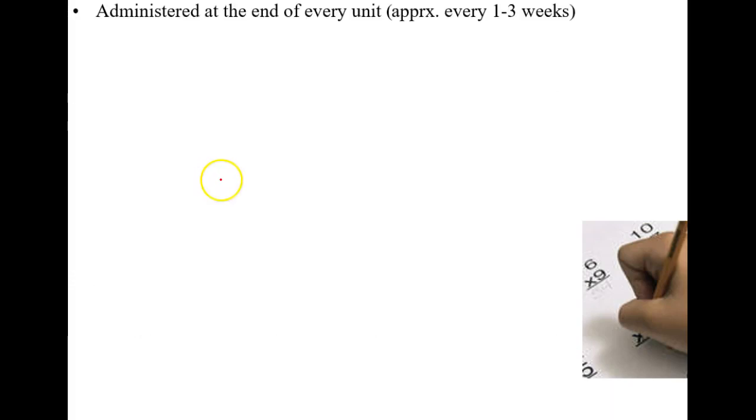Tests will happen about every one to three weeks. In the beginning of the year you're going to feel like there's a test again already — it's just going to move fast because a lot of what we start with is pretty simple review material. We'll just hit it quickly to get it out of the way so we can spend more time on the more complicated stuff later.